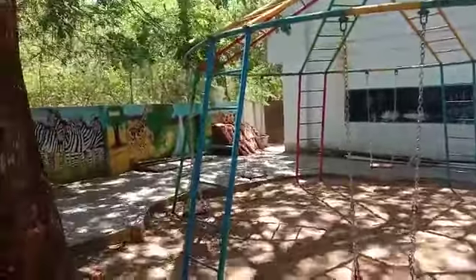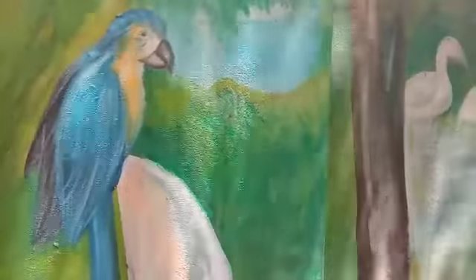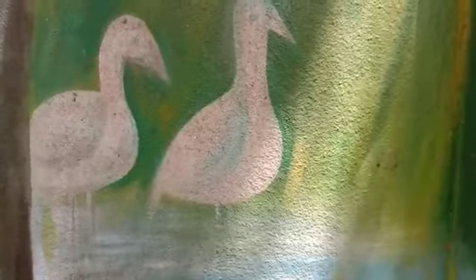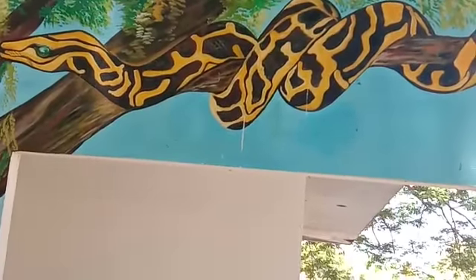Let us learn colors. Zebra is white and black in color. Bird is blue and yellow in color. This bird is white in color. Snake is yellow and brown in color.